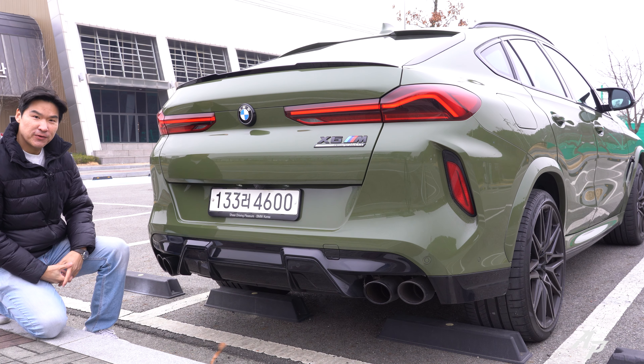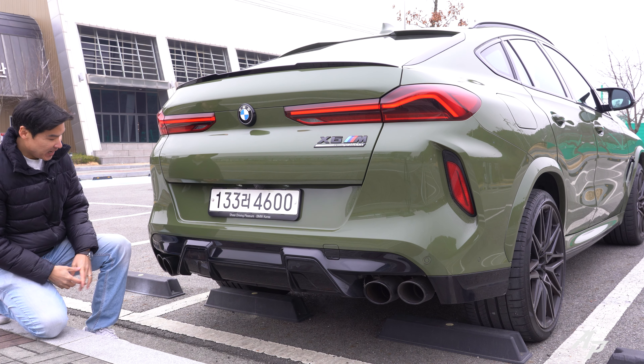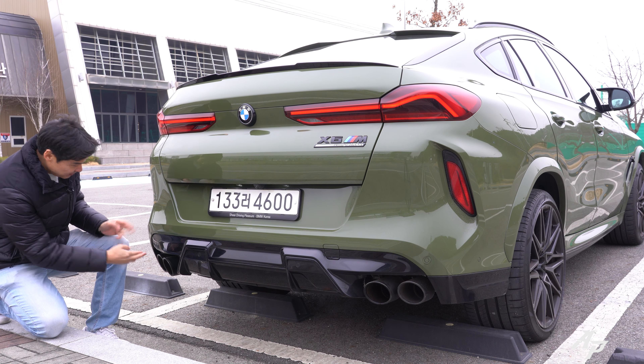As you might have heard from the zero-to-60 run, we have a lovely-sounding quad active exhaust. On the bottom, there's the diffuser and the XM Competition badge, and a spoiler on the top. Now let me briefly let you hear how it actually sounds from outside.